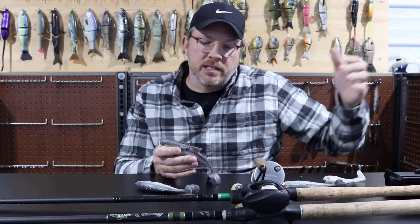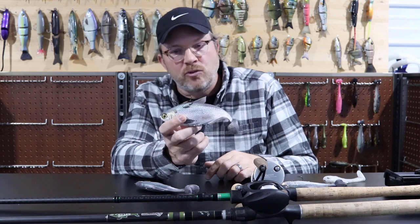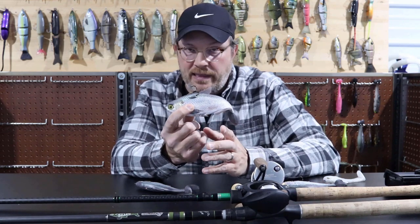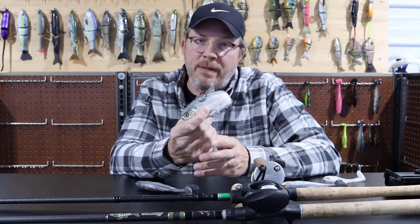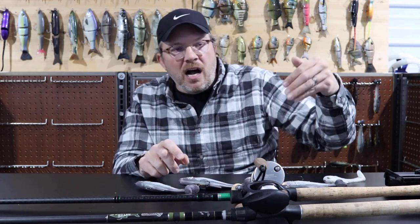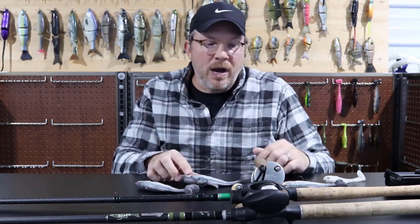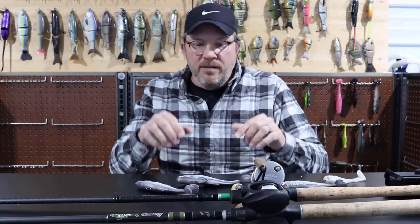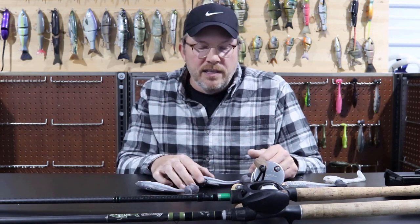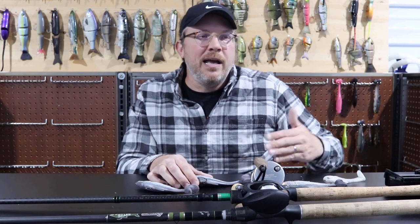The soft bait is the opposite of that, and I think that's where a lot of guys struggle. You're going to be throwing it where you'd throw a jig. That's really how I think of the soft bait - like a jig. I'm attacking all that underwater stuff you can't see. That's why fluorocarbon and braid are super important so I can feel everything down there.